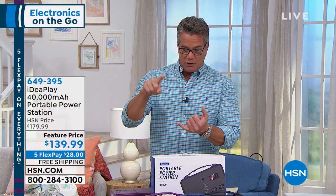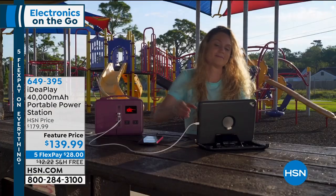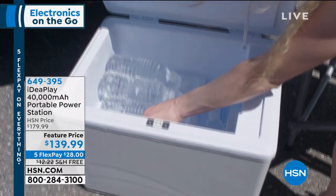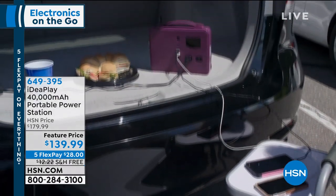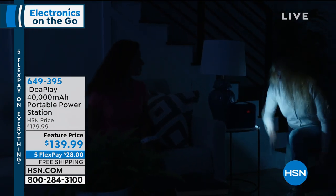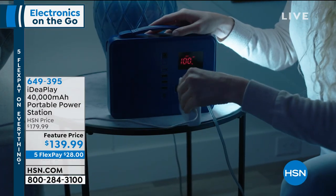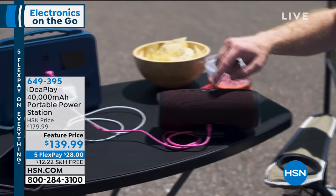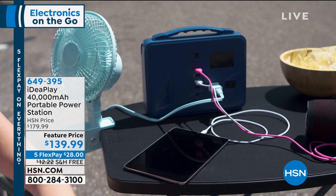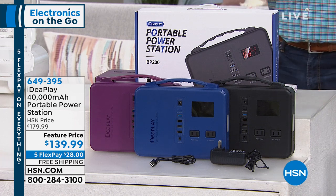This one is amazing. Whether you have a power failure, you're looking for power on the go, camping, boating, or whatever — this thing is ideal. Even if the power goes out for a couple of hours, you can plug a light into this, plug your TV into this, plug your little ice maker into this. We've got a $40 discount out of the gate — that's not going to last. That's our feature price. They're going to ship it for free, and they put it on FlexPay. This will charge your phone eight to nine times.